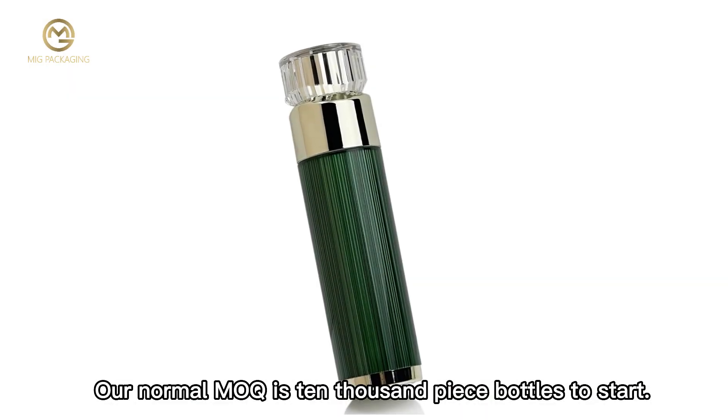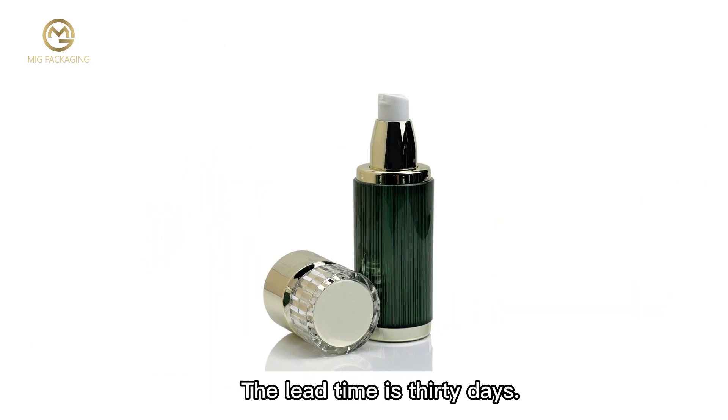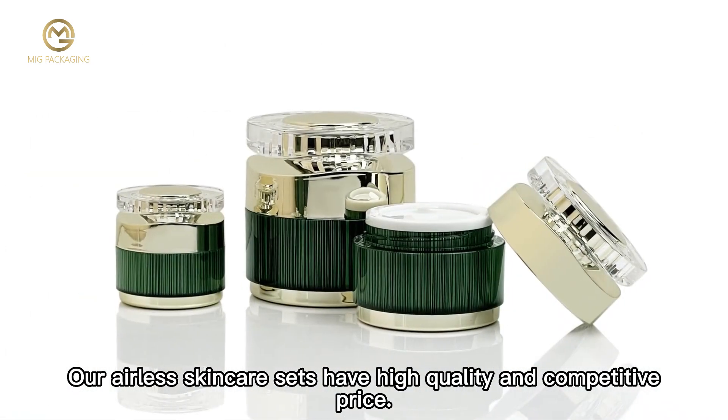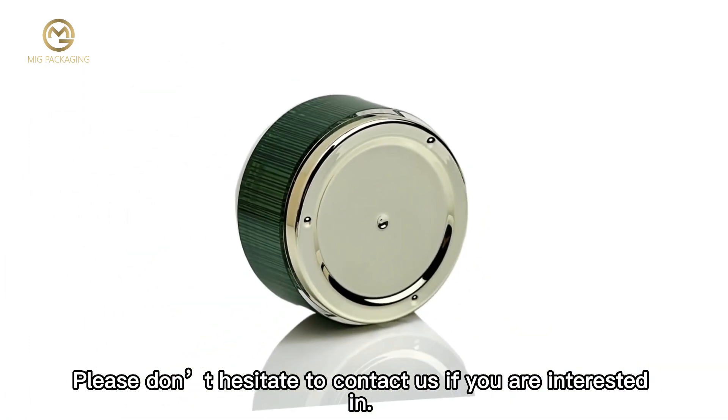Our normal MOQ is 10,000 pieces to start. The lead time is 30 days. Our Alice skincare sets have high quality and competitive price. Please don't hesitate to contact us if you are interested.